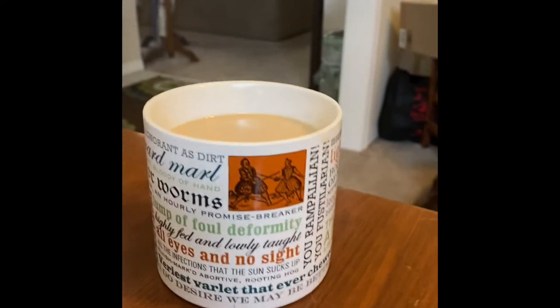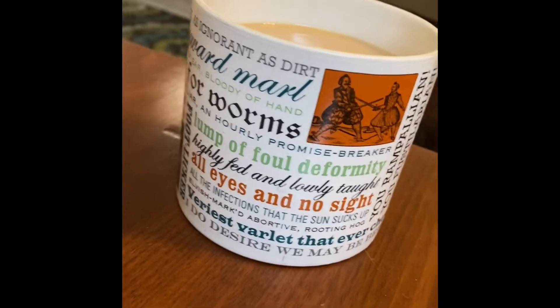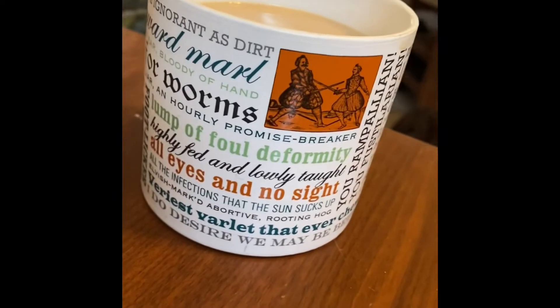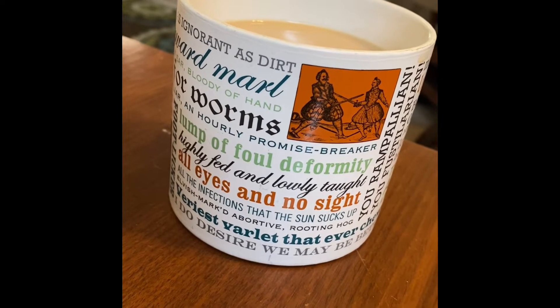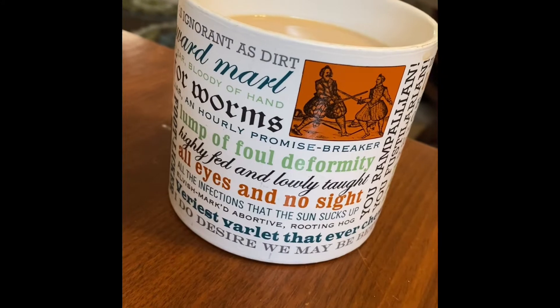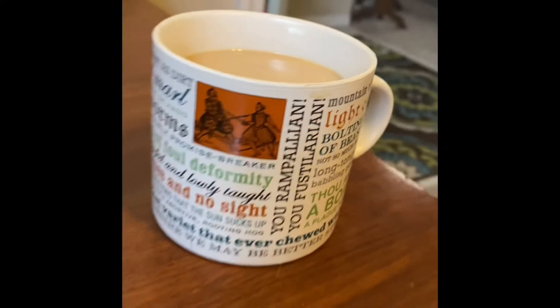There's my coffee mug - look, I love this. It is old Victorian insults. I love them. It's my favorite coffee cup.